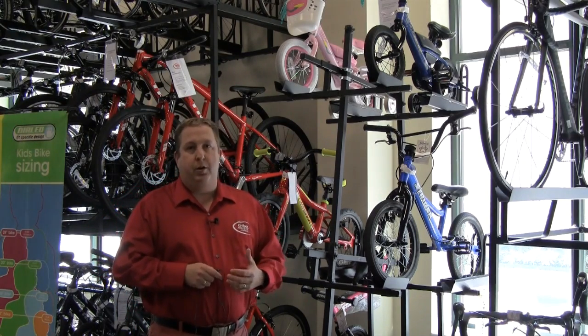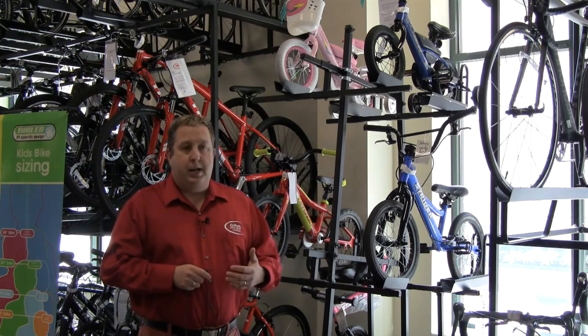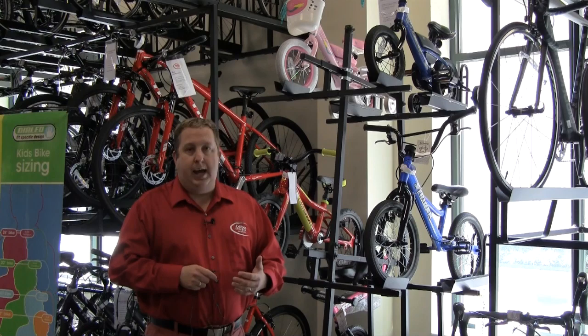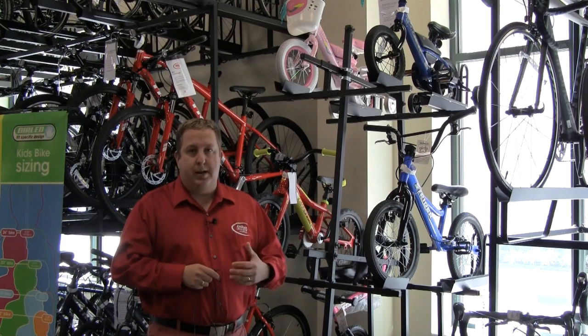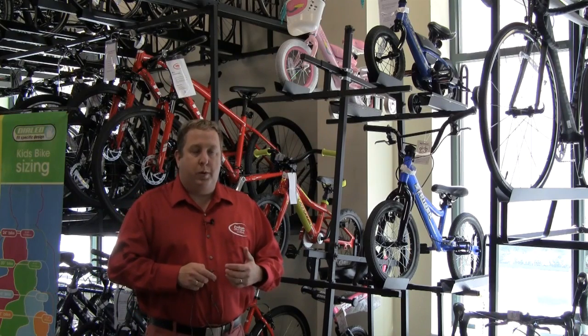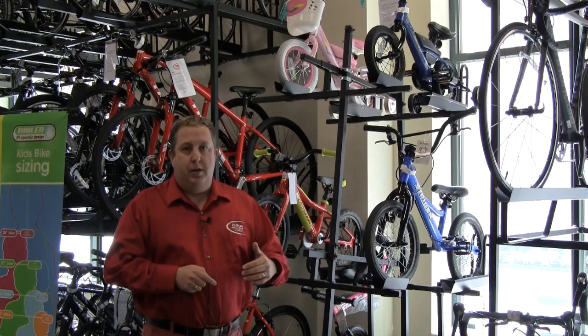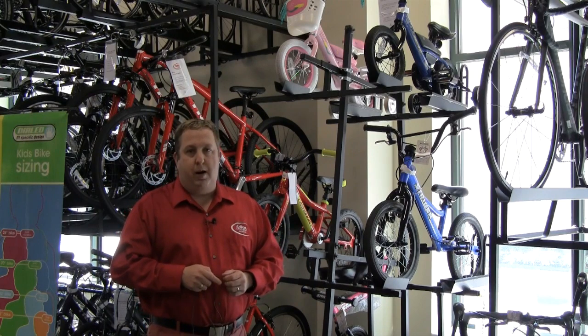So stop on by. When you come in, if you're buying this for a surprise, some really helpful information for us to have is your child's height. And for older kids, 10 or 11 years old, knowing their inseam is also really great information, because then we can possibly see when they're ready to graduate to that first adult bike. We look forward to seeing you here at Crofton Bike Doctor — thanks for taking a few minutes to listen. Have a great ride.